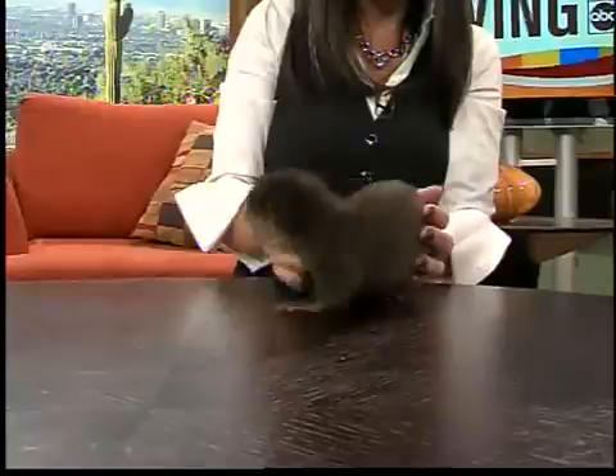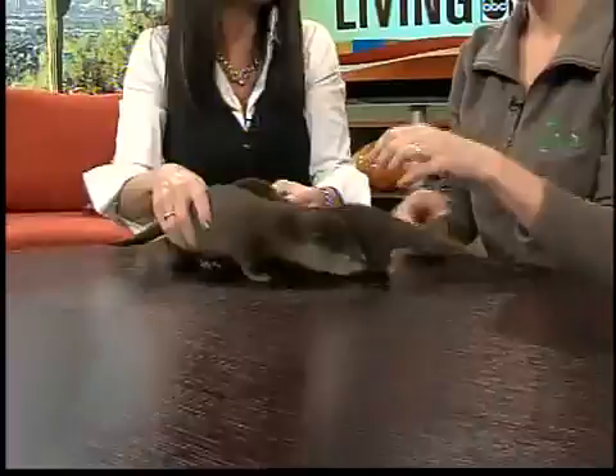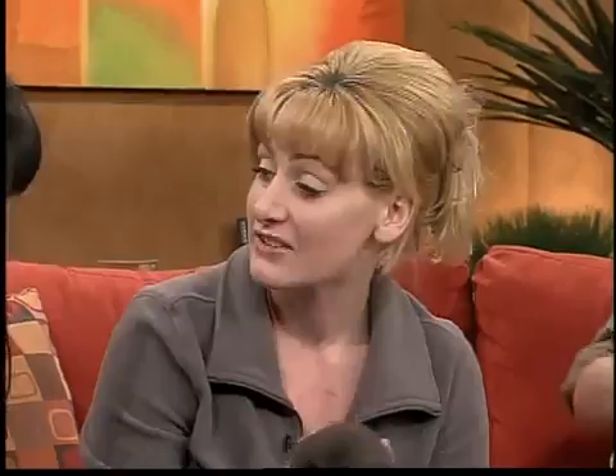I think we should change their names to Grumpy, Squeaky, and Sleepy. One more quick question — how many babies does mommy have at one time? Is three sort of normal? There are actually two others at the zoo, but they can have up to seven pups at a time.